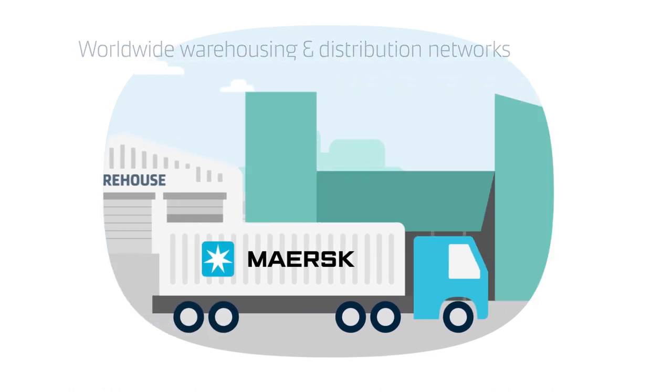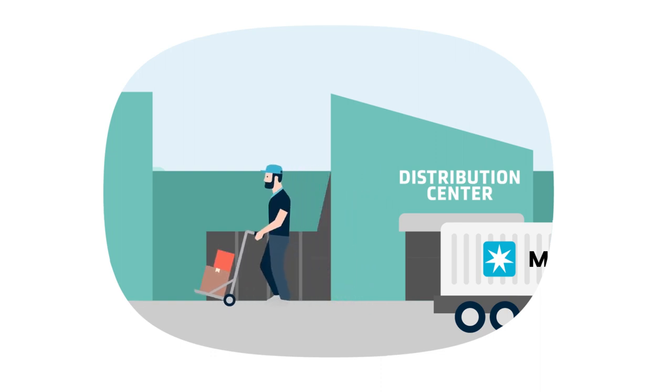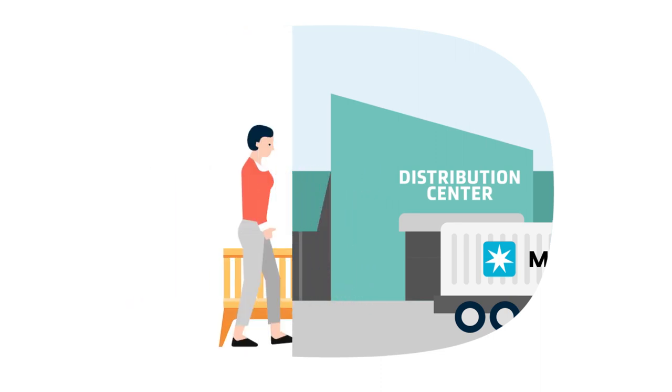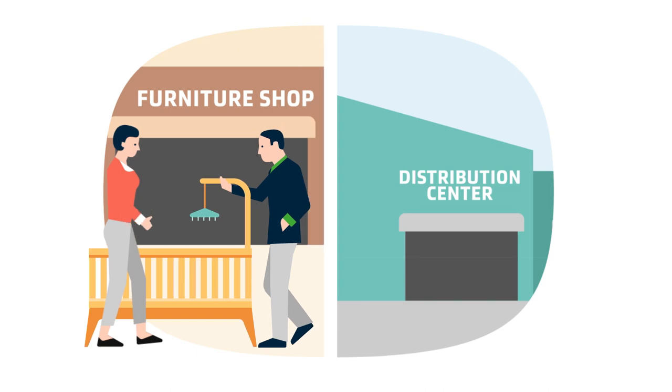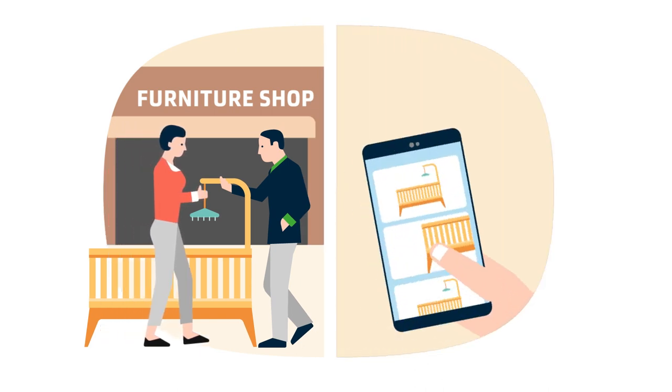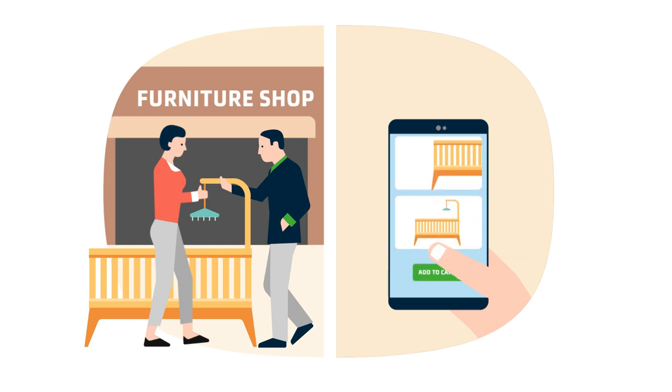From there, they are carefully transported to regional centres around the world, bringing them one step closer to their new homes. Meanwhile, new parents in a store nearby are selecting a crib for their new bundle of joy. Once they find their favourite, they can place their order online right then and there, with just a few taps of the phone.